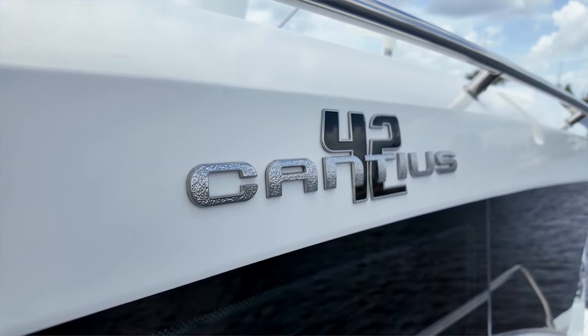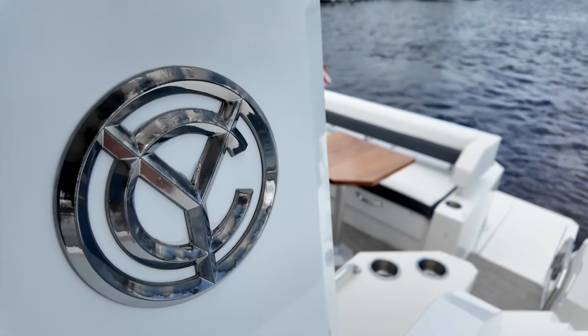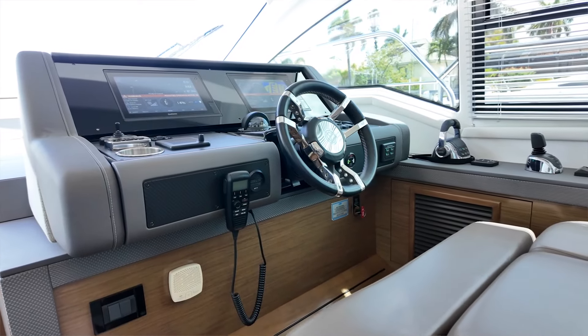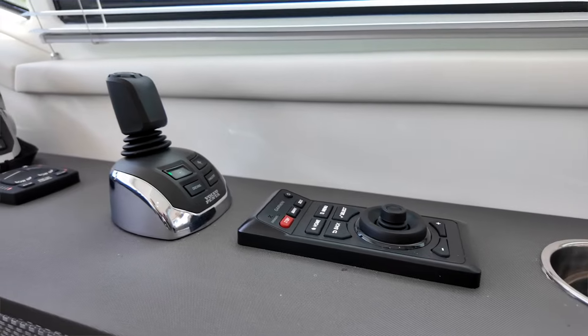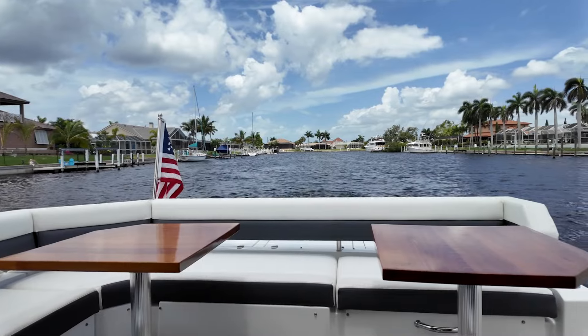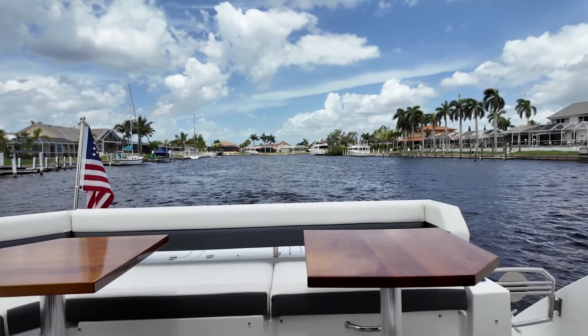This yacht has a two-stateroom, two-head layout that's perfect for those overnighters or longer-range cruising. I've heard of people taking yachts of this model all the way through the Great Lakes and doing the Great Loop, cruising the Bahamas, the Keys. She really offers a lot of versatility and a great range.